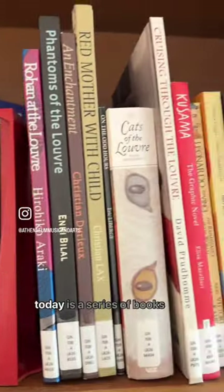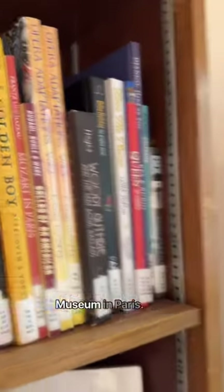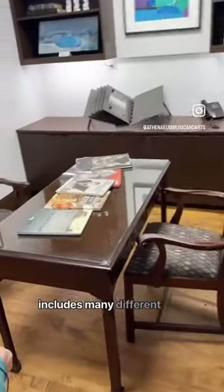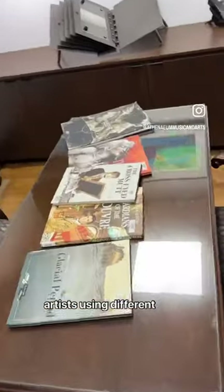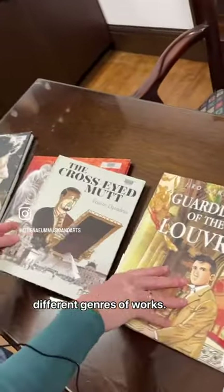What I'd like to highlight today is a series of books published by the Louvre Museum in Paris. Now, the series includes many different artists using different styles, and there are different genres of works.